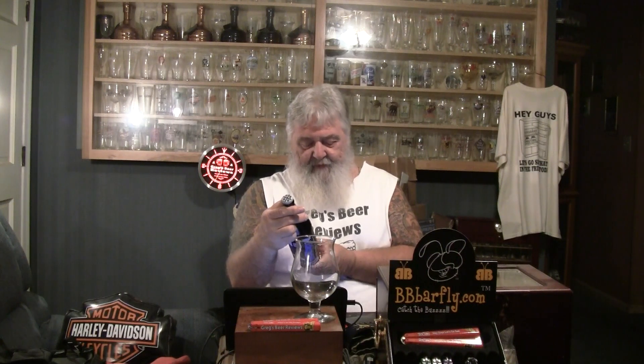Hey everybody, thanks for stopping by Greg's Beer Reviews today. I hope this is going to be a treat. This is Curly Wolf — Curly Wolf 100% Barrel Age brewed and bottled at Barrel House Brewing Company. They're out of Paso Robles, California. This is a maple, vanilla imperial stout coming in at 9.4% alcohol by volume. And this was sent to me by Ruben.